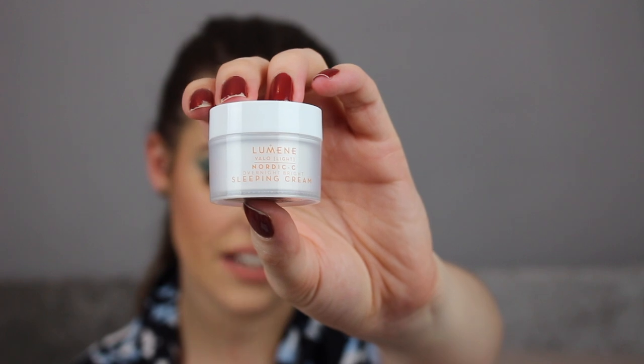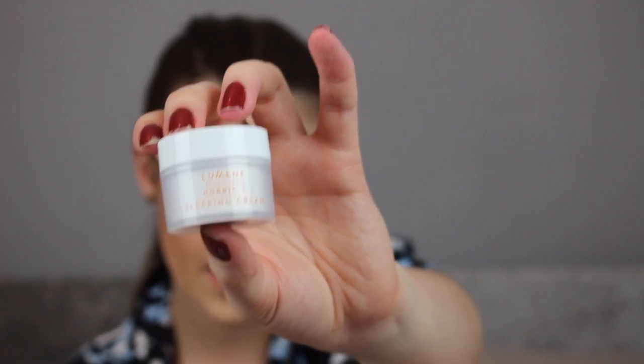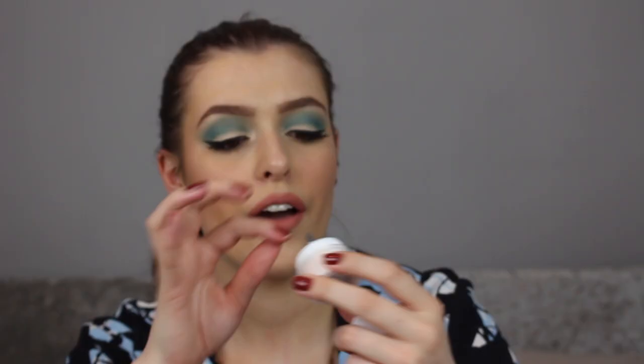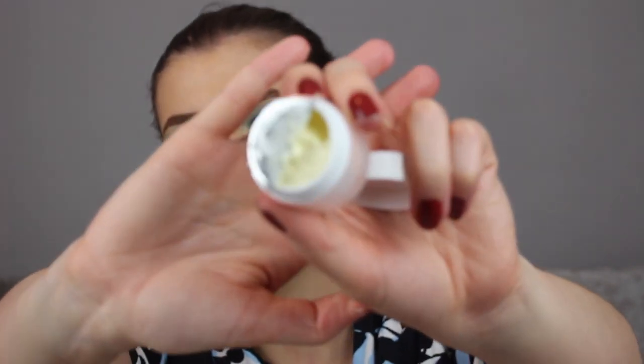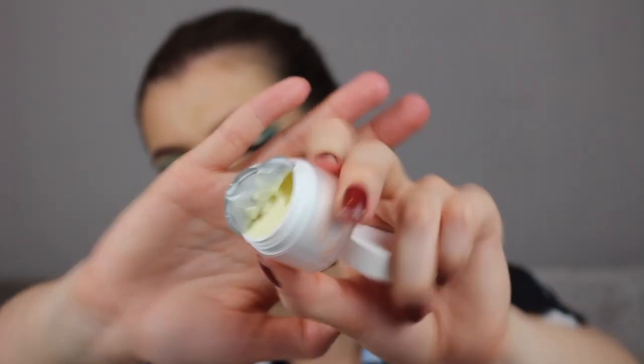The next product is the Lumen Velo Light Overnight Bright Sleeping Cream, retailing for £22.50 — I believe it's a sample size, but it's a good size. Oh, I forgot to mention — the retail price of the highlighter was £24, which even for a full size is quite expensive, because I've got Colourpop ones with practically the same formula for around £6. Anyway, peeling back the foil on the night cream, it's really, really thick and almost a yellow colour. It smells quite fresh — looking forward to playing around with that.